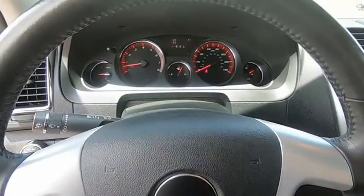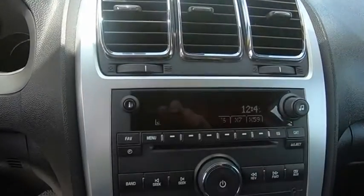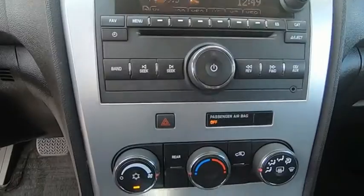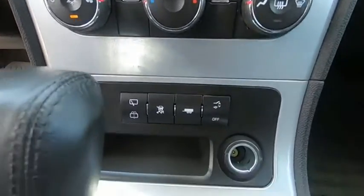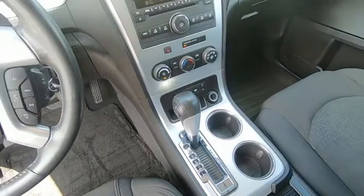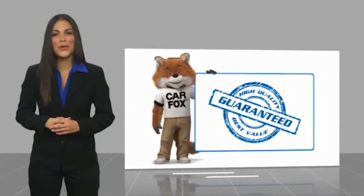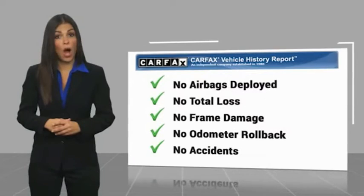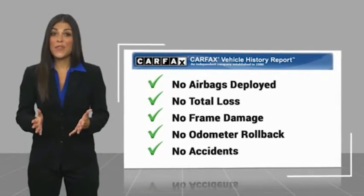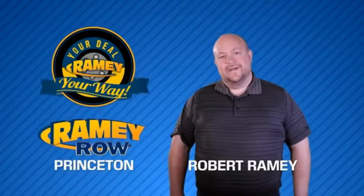Drive away with a great deal on this vehicle. Call or stop in today. Here's another high-quality vehicle with a Carfax Vehicle History Report. Be sure to find a complimentary copy of this report online or contact the dealership. This vehicle qualifies for the Carfax Buyback Guarantee.